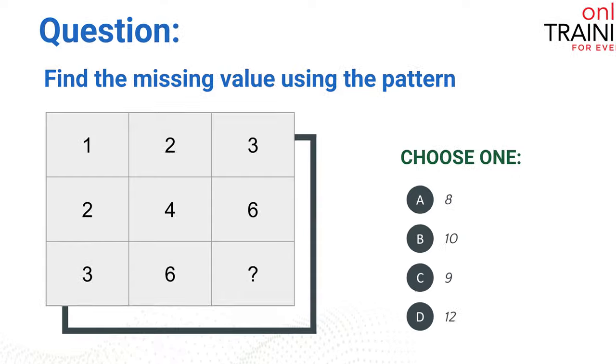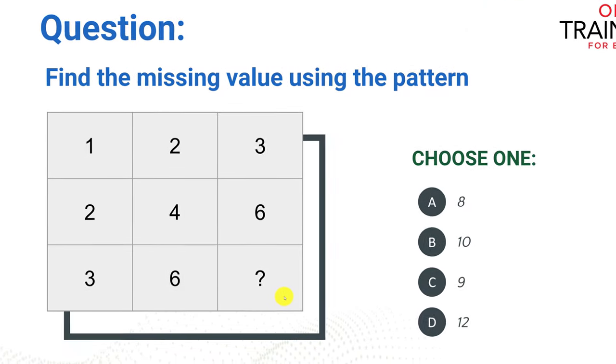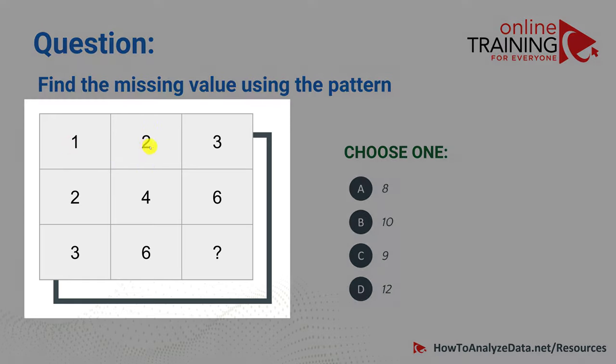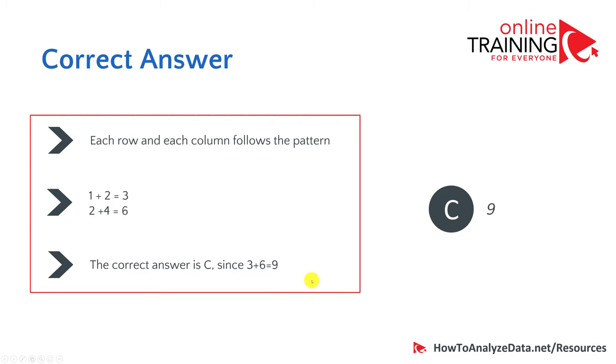Now let's look at a question: find the missing value using the pattern. You see a 3x3 box with one value missing. The pattern: 1, 2, 3 in the first group and 2, 4, 6 in the second — it's not sequential addition of 1. The pattern is that 1 plus 2 equals 3, and 2 plus 4 equals 6. So 3 plus 6 equals 9. The right answer is choice C, which is 9.